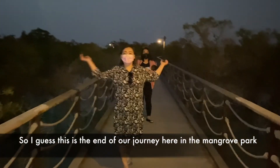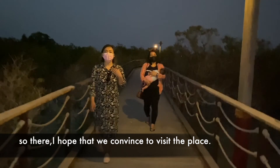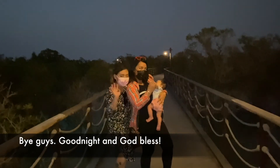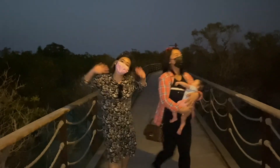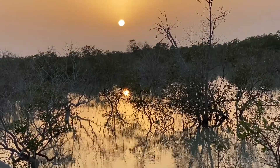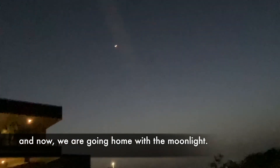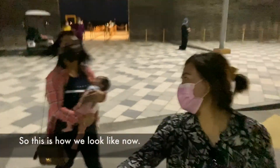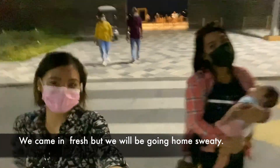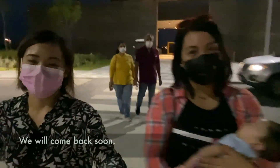So I guess this is the end of our journey to this Mangrove Park. I hope we convinced you to come and visit this Mangrove, so bye! We were welcomed by the sunset, and now we are going home with the moonlight. This is how we look — we came fresh and we're going home sweating, but happy and very much satisfied and fulfilled. We will come back!